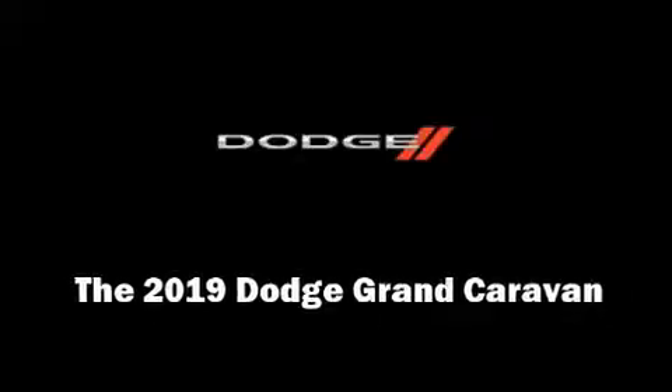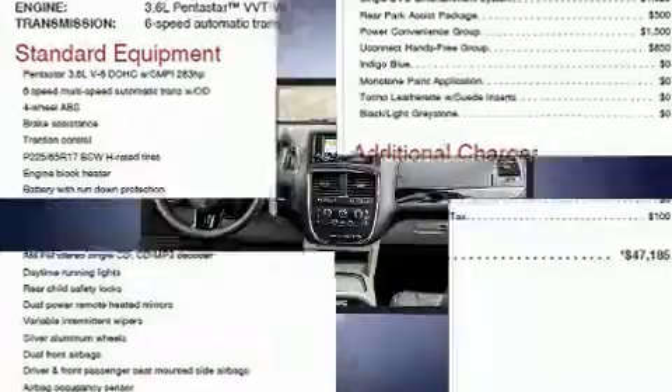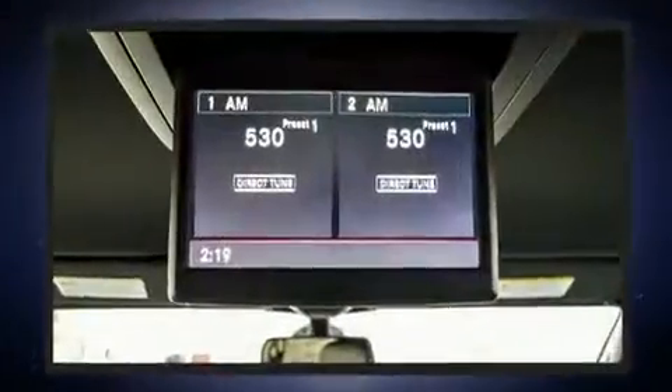Introducing the 2019 Dodge Grand Caravan. This 7-passenger van is ready to drive off the showroom floor. It features an automatic transmission, front-wheel drive, and a refined six-cylinder engine.